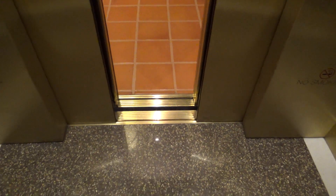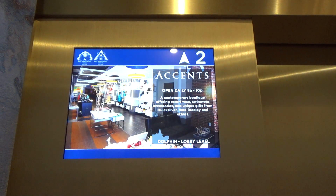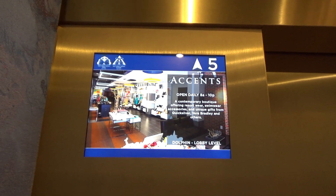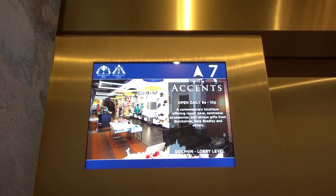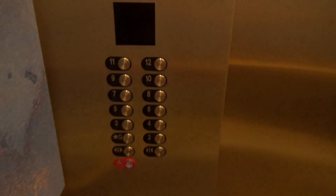Alright, these will be the east elevators at the Swan Hotel on Disney property. These are also completed. Not this one — going up. 12th floor.